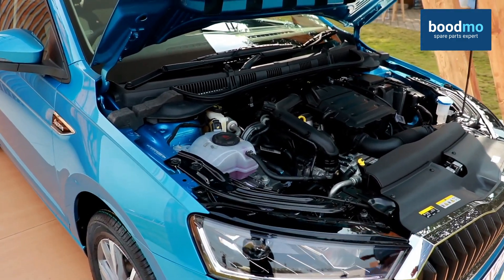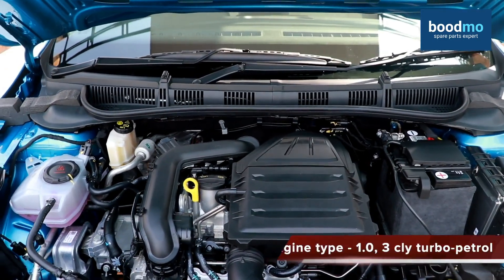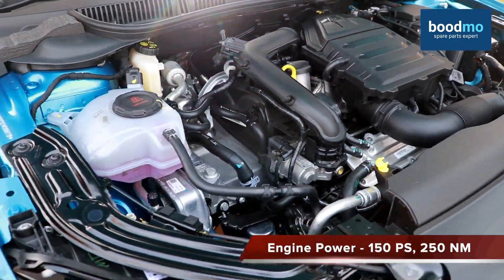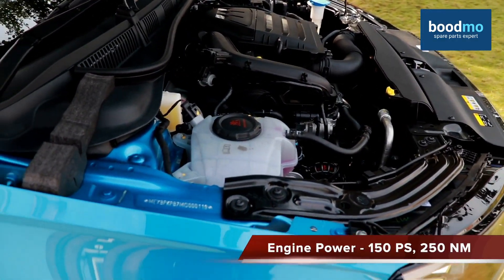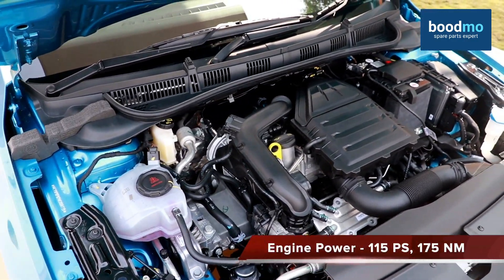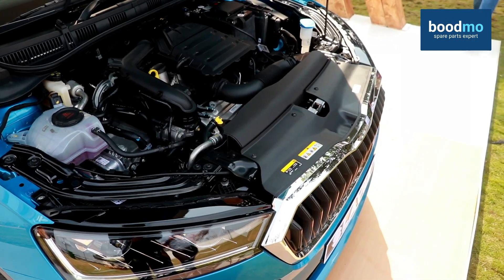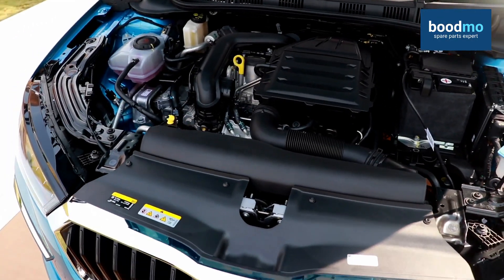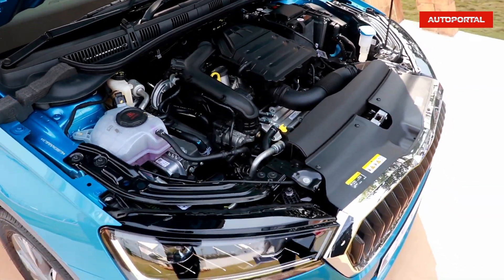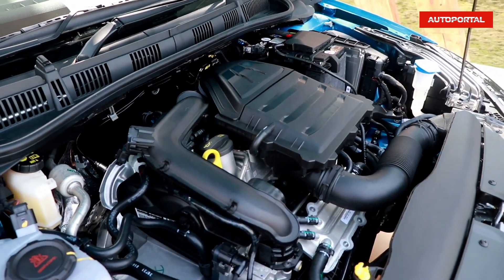Let's talk about the powertrain. It now gets a 1.5-litre petrol 4-cylinder turbocharged engine and a 1.0-litre petrol 3-cylinder turbocharged engine. The 1.5-litre 4-cylinder turbocharged engine produces 150 PS of power with 250 Nm of torque. The 1.0-litre petrol turbocharged engine produces 115 PS of power and 175 Nm of torque. The 1.5-litre turbocharger features variable vane geometry, which not only gives great bandwidth but also increases fuel efficiency. The active cylinder technology switches off two cylinders under no load — if you rev less, it cuts two cylinders making it more fuel efficient.